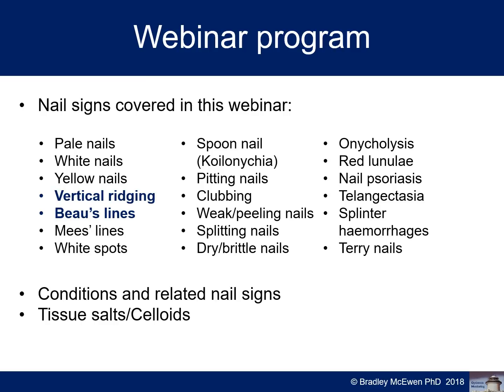In this brief webinar today I'm going to be covering vertical ridging and Beau's lines, or horizontal ridging. As you can see, there are quite a few nail signs to be covered in the main webinar presented in May 2018, including nail signs listed as well as conditions related to nail signs, tissue salts, and celloids along with nutritional medicine prescribing.